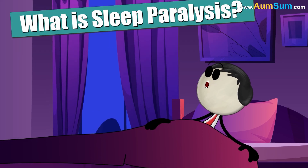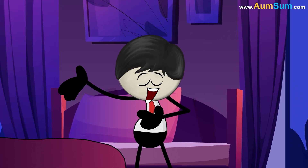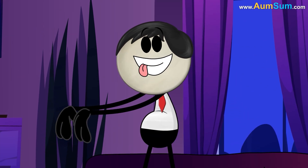What is sleep paralysis? No big deal. Oh, Omsum.